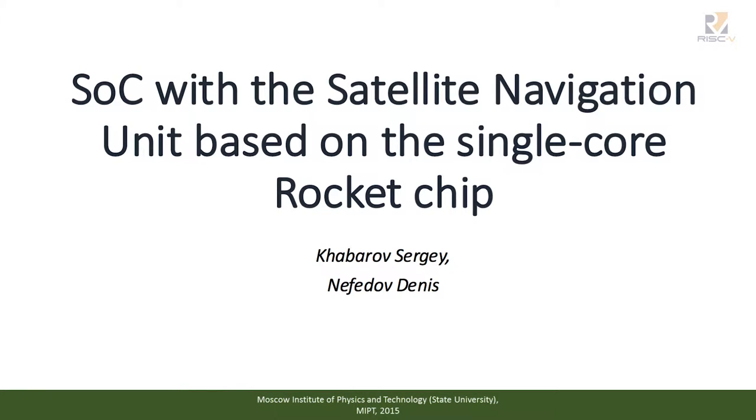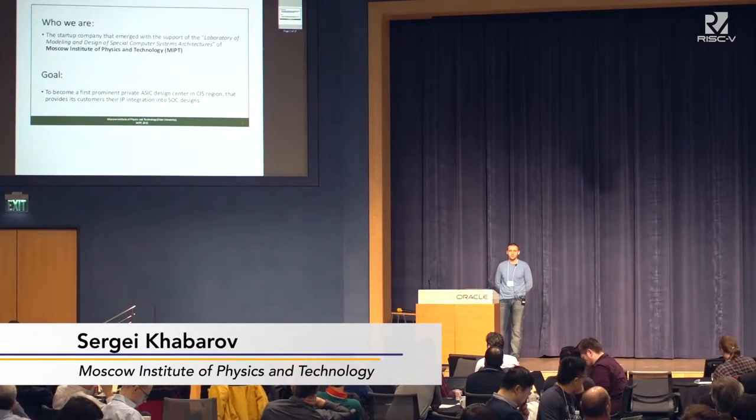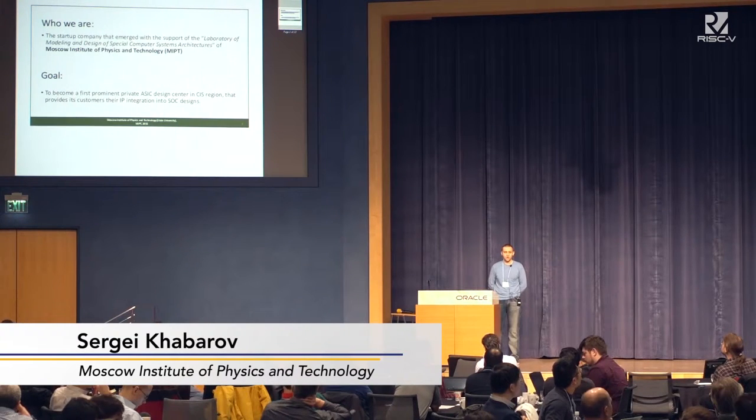Hello, I'm very pleased to be here, and I would like to present our current implementation of the satellite navigation receiver supporting GPS, GLONASS, and GLEO signals. This receiver is based on a single-core rocket chip without any additional coprocessors or ARM cores.